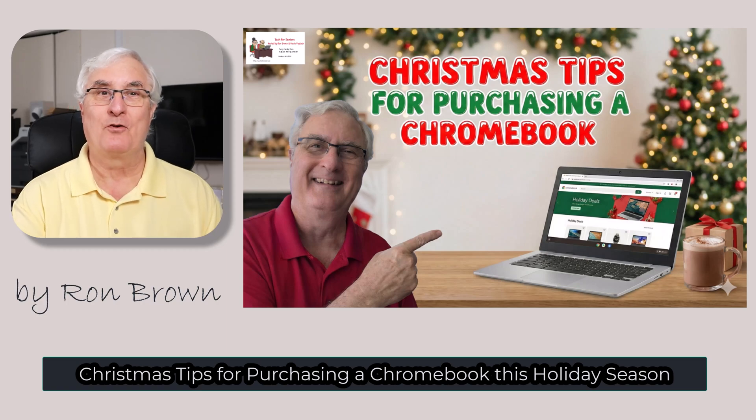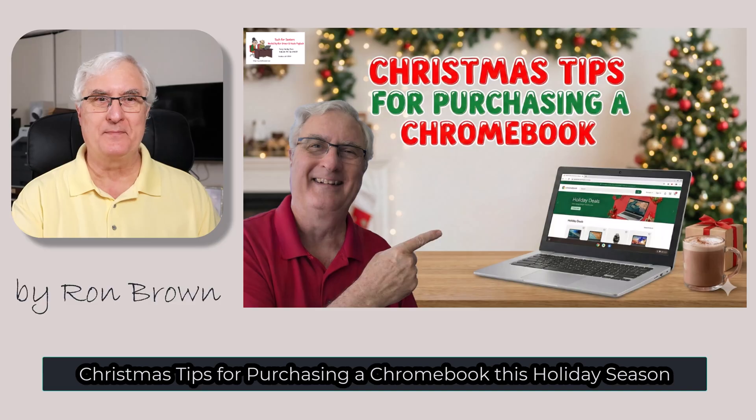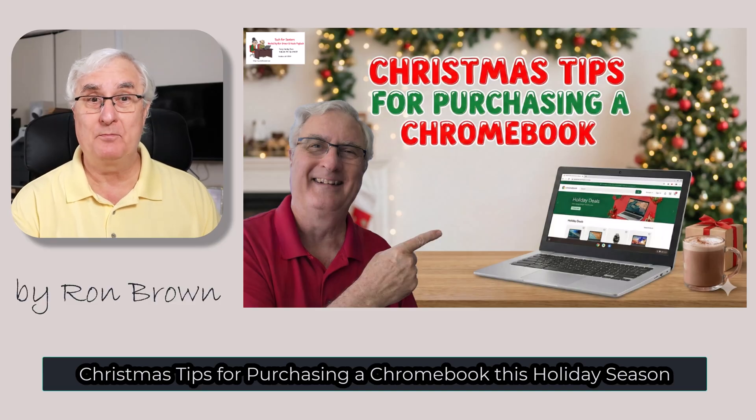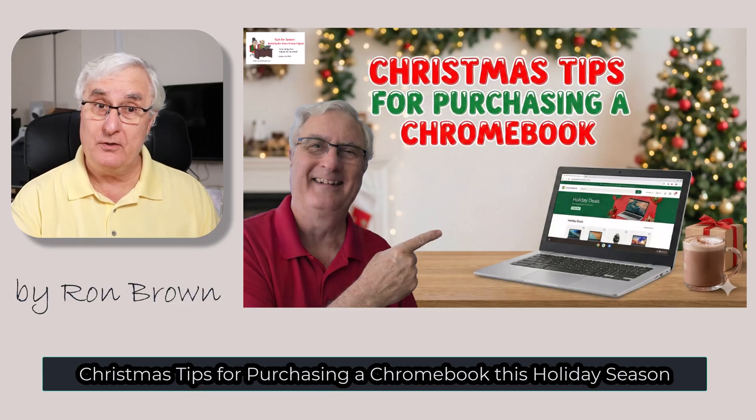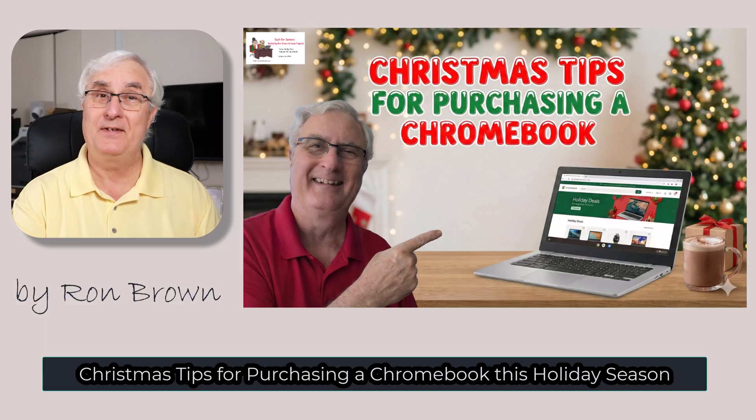Hi everyone, Ron Brown here from Tech for Seniors, and Merry Christmas! If you're thinking about buying a Chromebook for yourself, for a friend, or even as a Christmas gift, today's video will make that decision a lot easier.